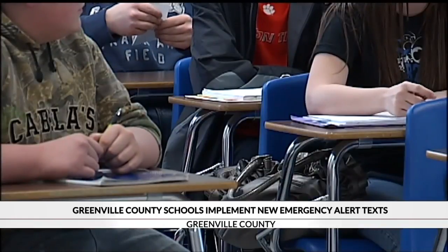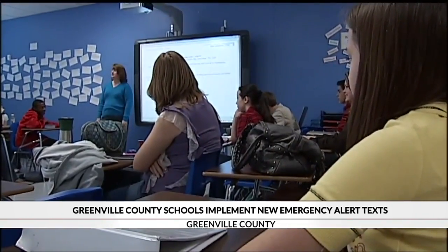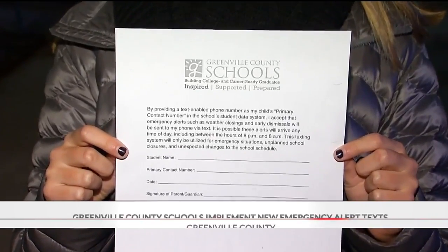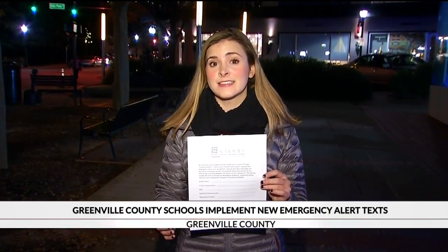To receive the alerts on your phone, you need to have a text-enabled phone number listed as your child's primary contact number in the school student data system. If you have a landline listed but you want to change that, you need to fill out this form and return it to your school's office. By signing this, you accept that you will get emergency alerts in cases of school closures and unplanned school schedule changes.